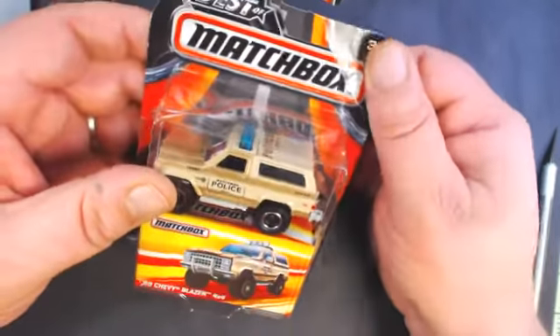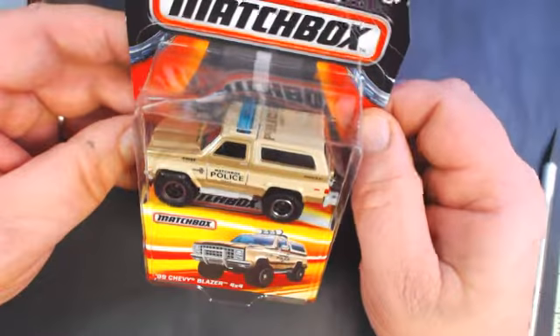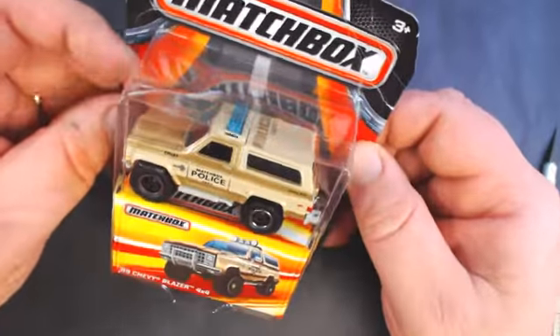We've got a Matchbox 89 Chevy Blazer police truck. I do not have this one — very cool.